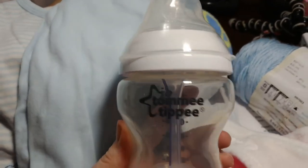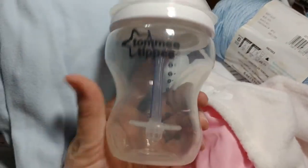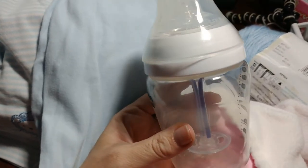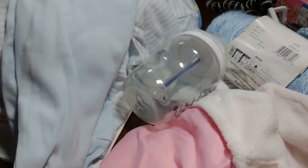A Tommy Tippie. I don't have one like this. The bottles have come a long way — they've come a long way since my kids were little. What is that, like a straw? I might have to fill it up and just try it out myself.